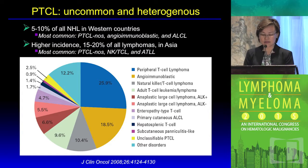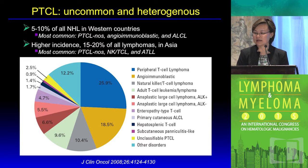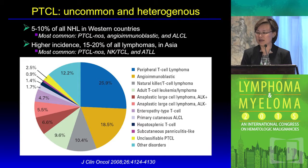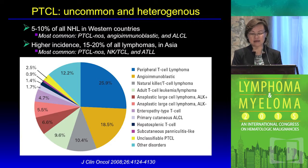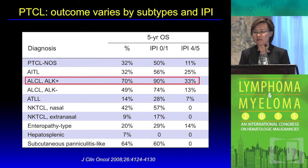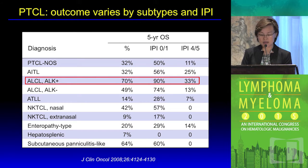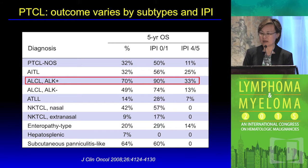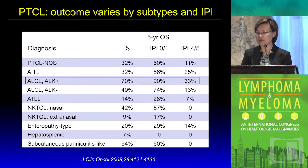Of the 20-plus different subtypes of peripheral T-cell lymphoma, the systemic ones most prevalent included peripheral T-cell lymphoma NOS, angioimmunoblastic T-cell lymphoma, and ALCL. With the exception of ALK-positive ALCL, the outcome of patients with T-cell lymphoma remains rather inferior compared with B-cell non-Hodgkin's lymphoma counterparts. The long-term outcome remains in the range of about 30 percent for the most prevalent subtypes, and that can be further stratified based on the IPI score.